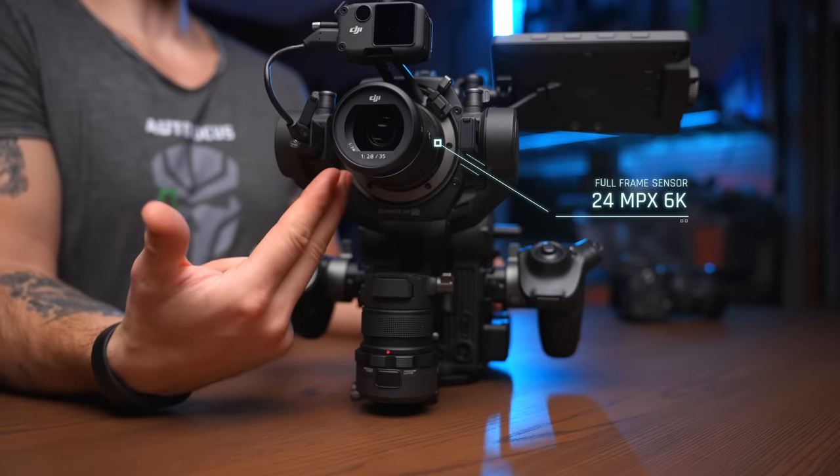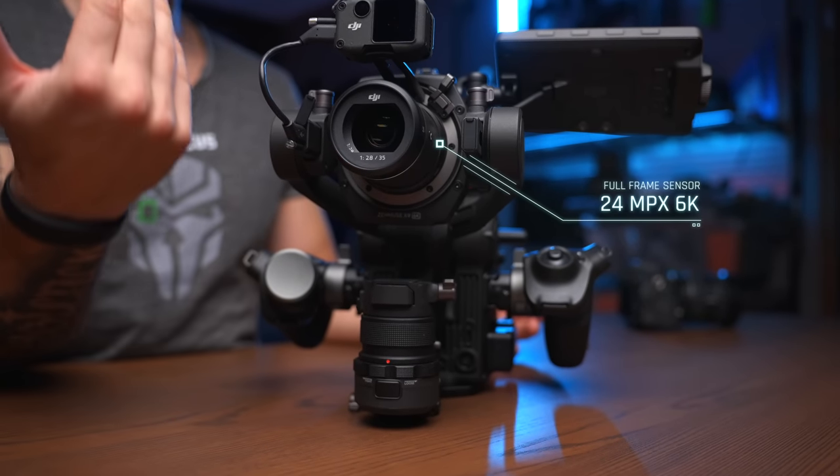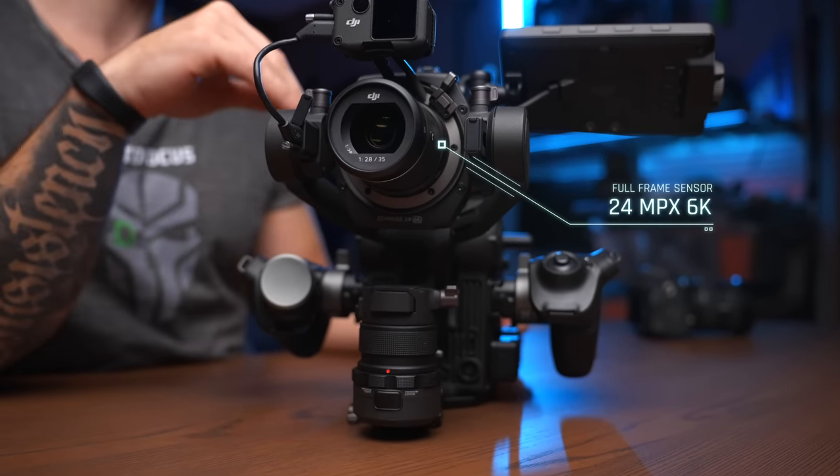The first thing that I want to cover is the actual sensor of this thing, because it is a 24 megapixel sensor, which means that you don't have the same amount of light gathering capabilities as you would have in something like the a7S III that only has 12 megapixels, because the pixels in the sensor are bigger — and it's both full-frame sensors.